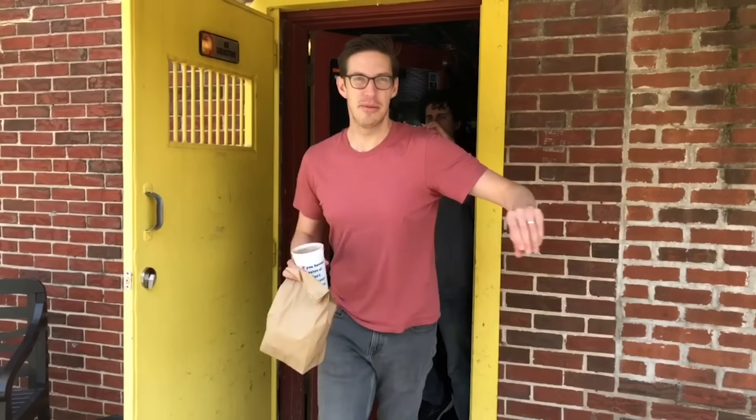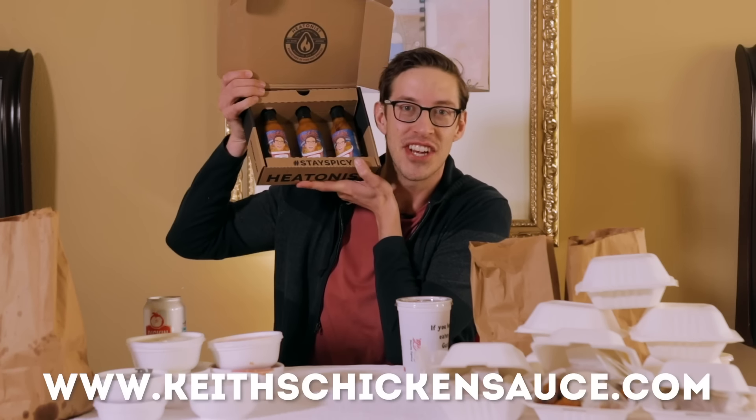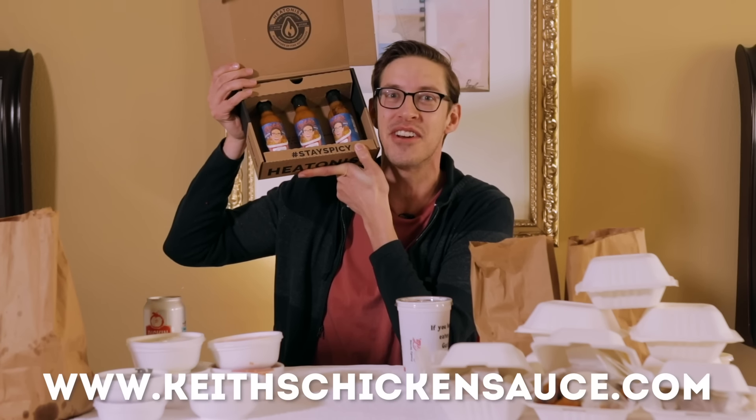We're in Memphis. I'm excited. Let's do it. As always, Eat The Menu is brought to you by Keith's Chicken Sauce — the perfect sauce for your chicken, your pizza, or whatever else you're eating. Get your bottle today.